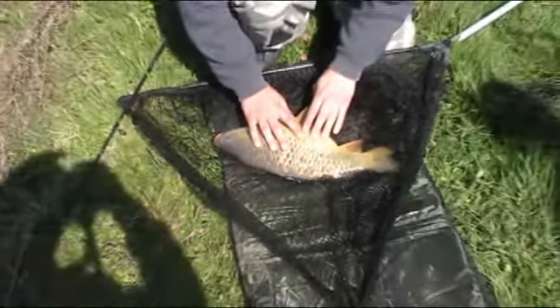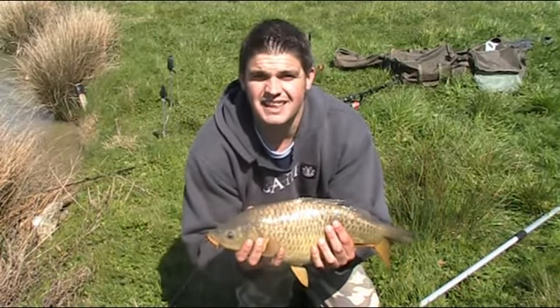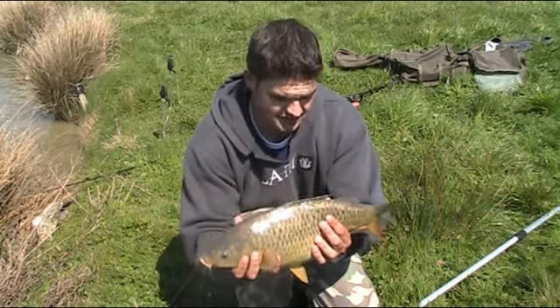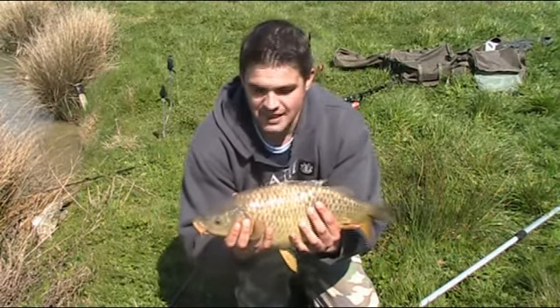Look at the belly on him! He's a lovely fat-bellied common. What do you reckon — about six? I'd say about six pounds. He's got a fat old belly on him, probably ready for spawning. Let's lift him back.